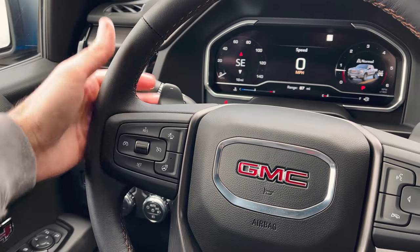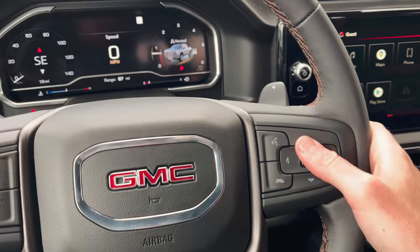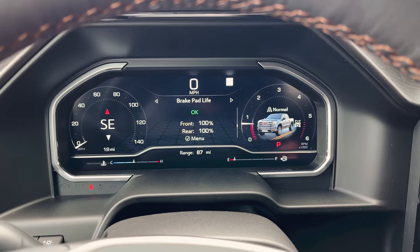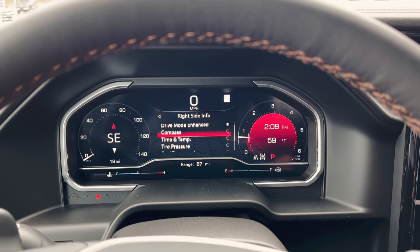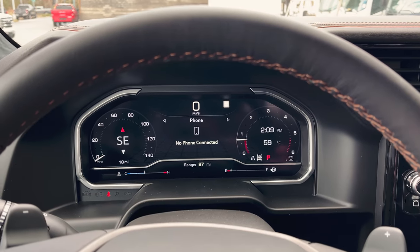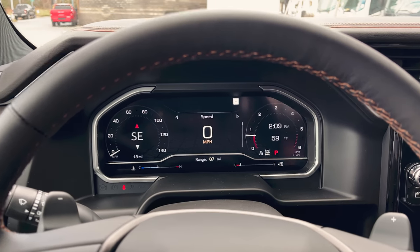On the steering wheel we've got our heated steering wheel control, forward collision alert, and adaptive cruise control on the left. We do have paddle shifters — minus is downshift, plus is upshift. There's Google Assistant hands-free voice control, and a toggle to cycle through diagnostic information on the 12.3-inch full-color gauge cluster, which is fully customizable. I like setting the right side to time and temperature, and putting speed on the center — but that's just my preference.